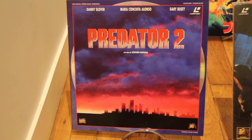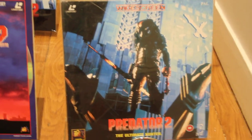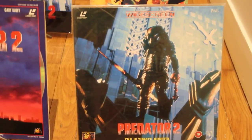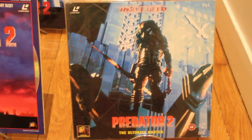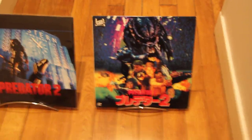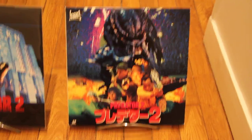So you have Predator 2 French version, and you have Predator 2 UK version. I think the UK is one of the best along with the Japanese one — we're gonna see that in a few seconds. There are actually two Japanese versions of Predator 2.